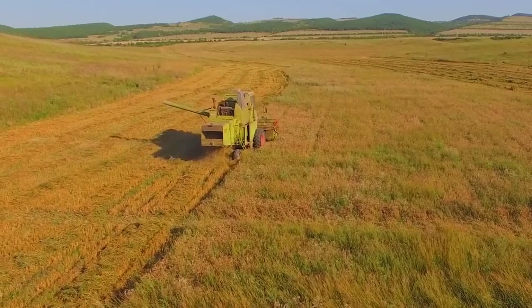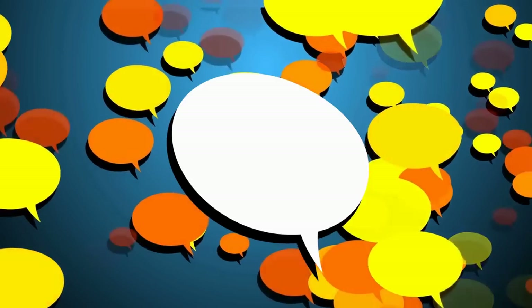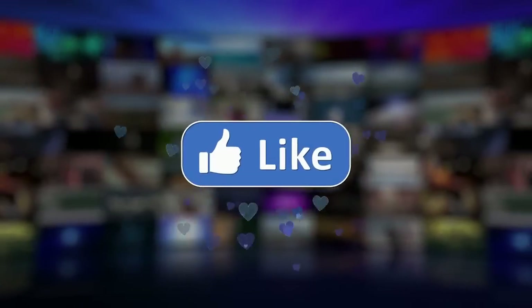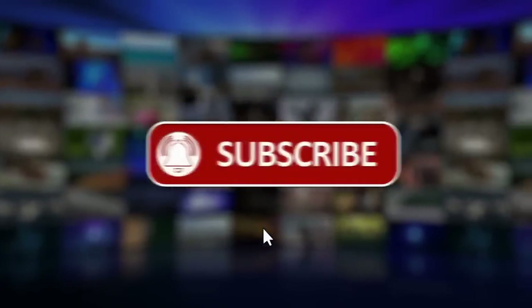That's all for today's video. What do you think about our list? Tell us in the comment section below. Please like and subscribe to our channel for future updates.